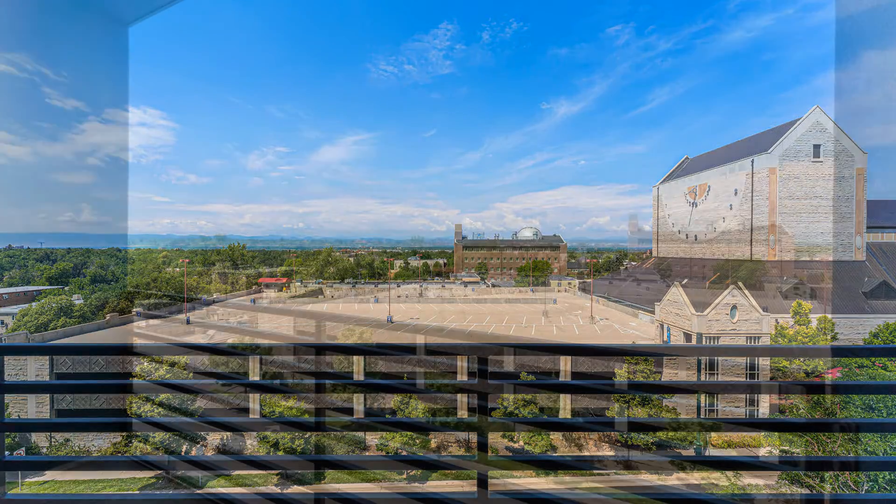Just off the kitchen, you will find a west-facing balcony that overlooks the city, as well as a gorgeous mountain view.